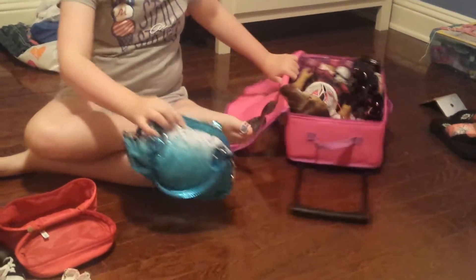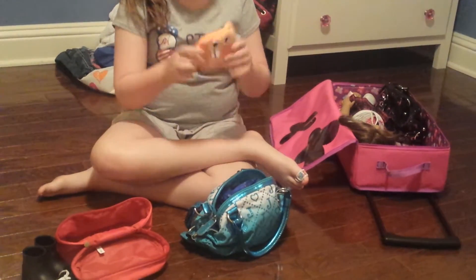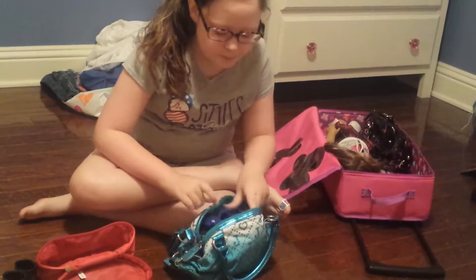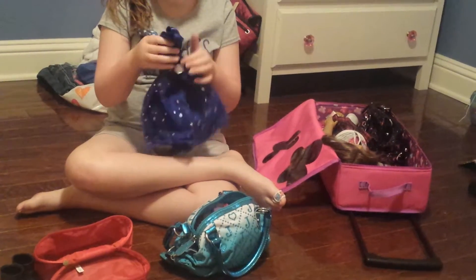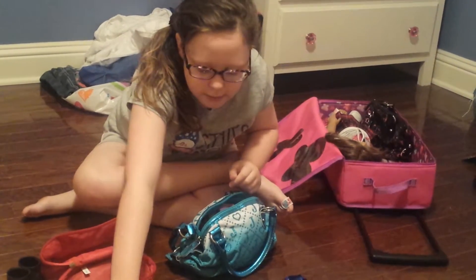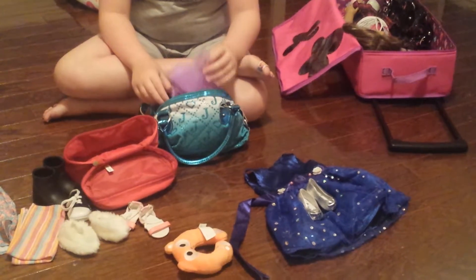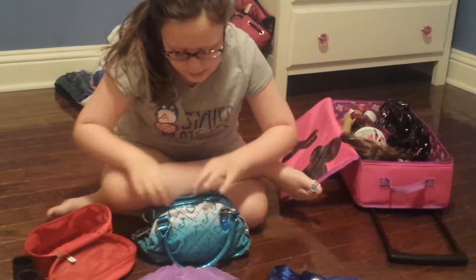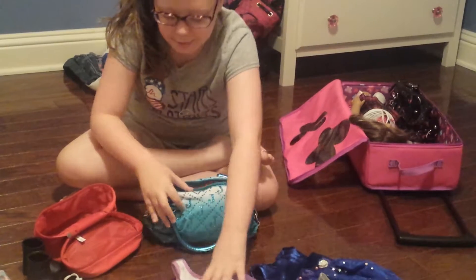Now we have this bag — this has pretty much all the outfits in it, plus her neck pillow just in case her neck kind of hurts on the way there. Just in case we decide to go to a fancy dinner or somewhere fancy, I have a little fancy dress right here, and the shoes I showed you earlier go with it. And then I have this outfit — it has a tutu and a little cat shirt; they go perfectly together.